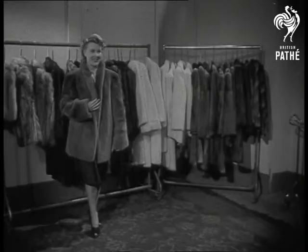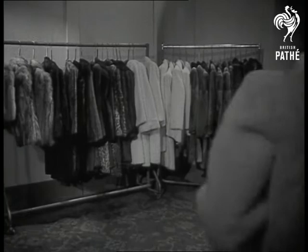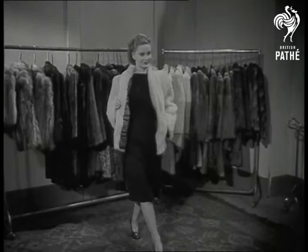Here's a white Lincoln lamb in the same range with tartan lining. There will also be long coats at a few pounds extra, such as this beaver lamb.